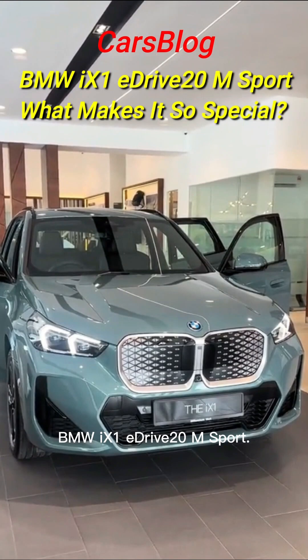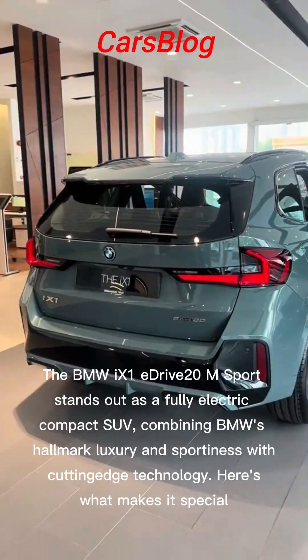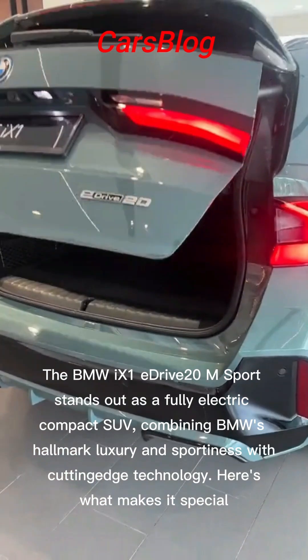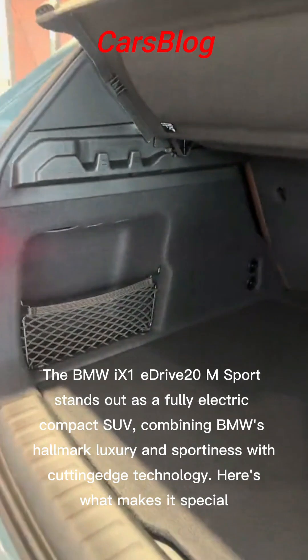The BMW iX1 E-Drive 20 M Sport stands out as a fully electric compact SUV, combining BMW's hallmark luxury and sportiness with cutting-edge technology. Here's what makes it special.